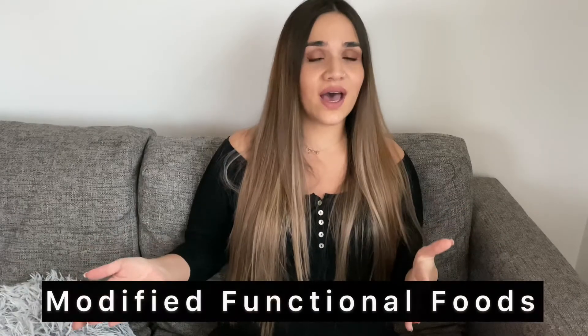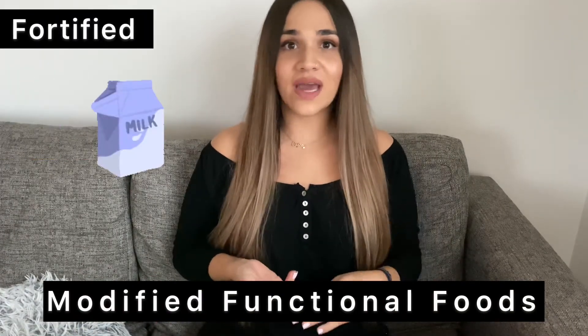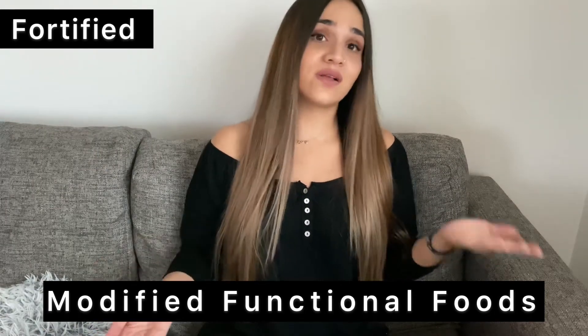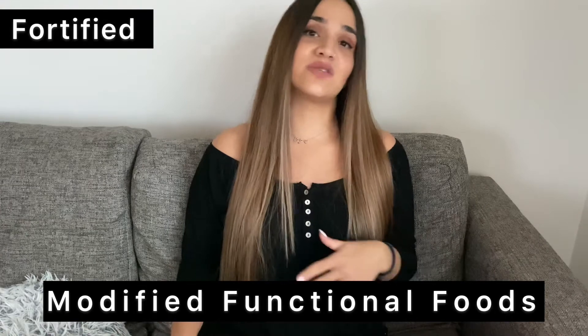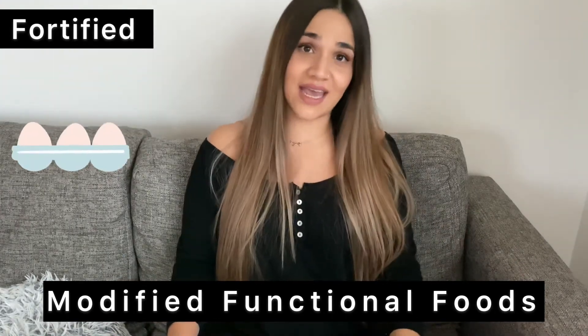Some examples of modified functional foods include fortified juices, fortified milk, fortified dairy products like fortified yogurt, fortified milk alternatives such as almond milk or coconut milk, fortified grains such as bread and pasta, fortified cereal and granola, and of course fortified eggs.